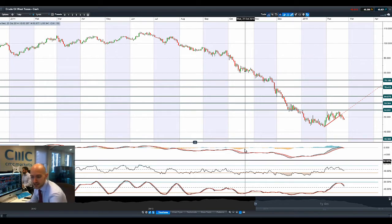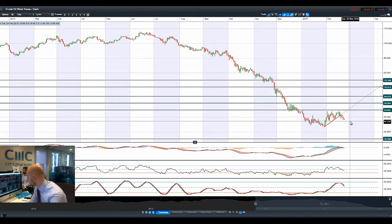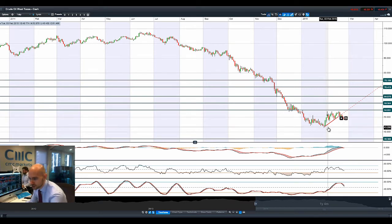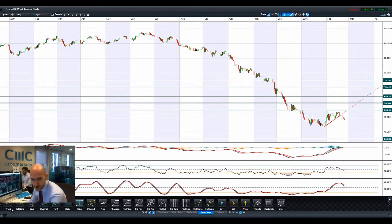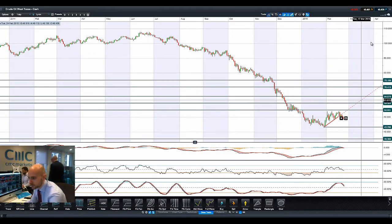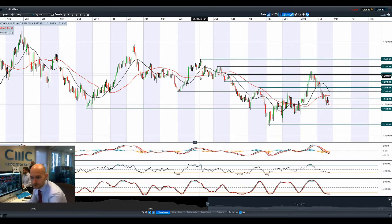Crude Oil West Texas came off again yesterday. There are reports later in the day that OPEC was going to hold an emergency meeting to discuss the sliding oil price. It's down about 3.5% yesterday and down about another 1% today, trading at $48.42. Longer-term potential support is at the bottom of this area at 43.30 for West Texas Crude.